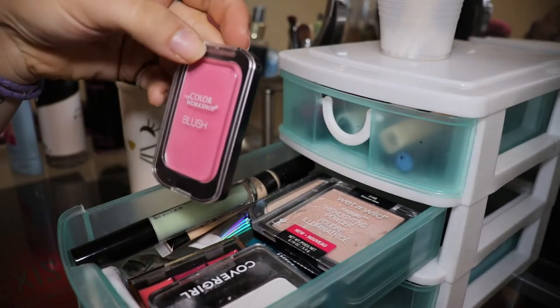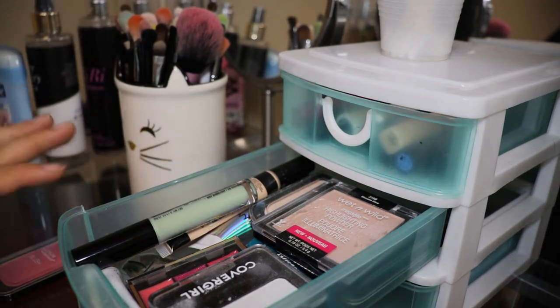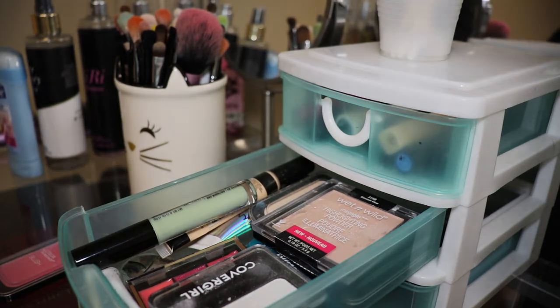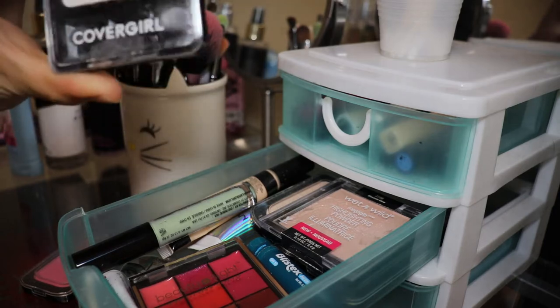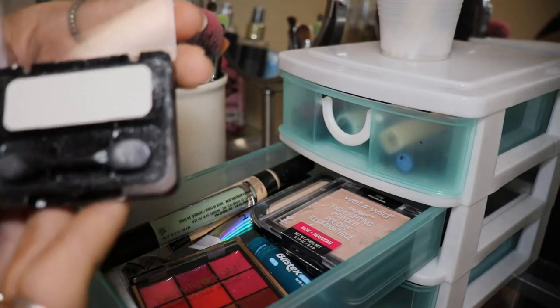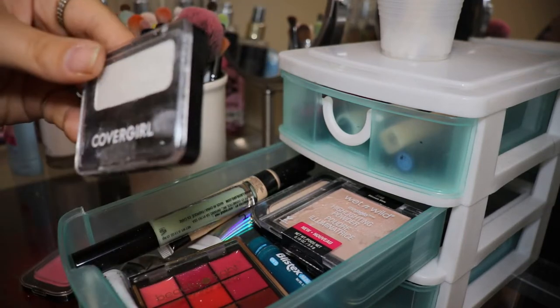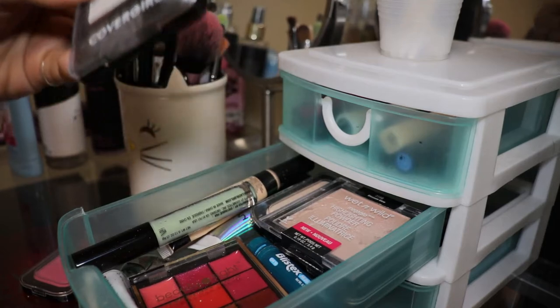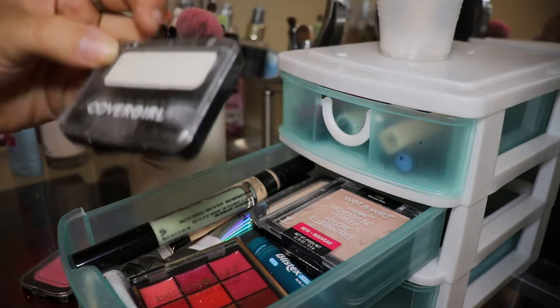So in this next drawer I've got this LA Colors Workshop blush. A bunch of the makeup I use is usually the LA Colors makeup because it all came in a pack a while ago, a very long time ago. This is the CoverGirl white eyeshadow — I actually bought this just for the eyeshadow look I did last 4th of July because I didn't have any good white eyeshadows, but I haven't used it since.